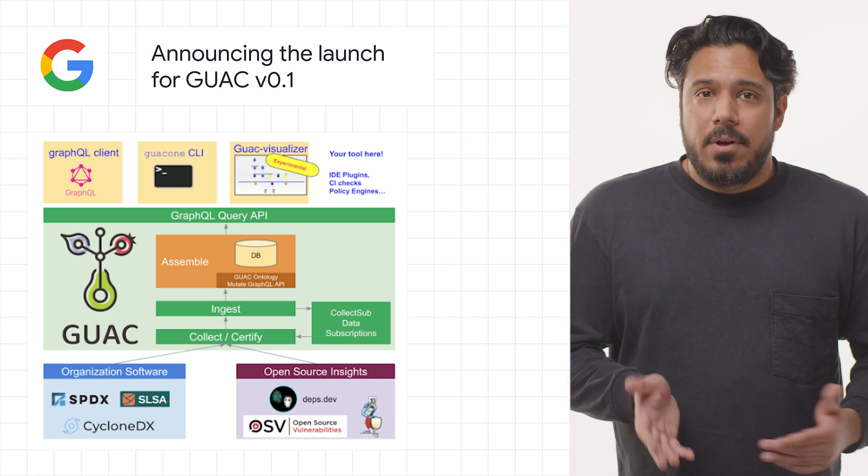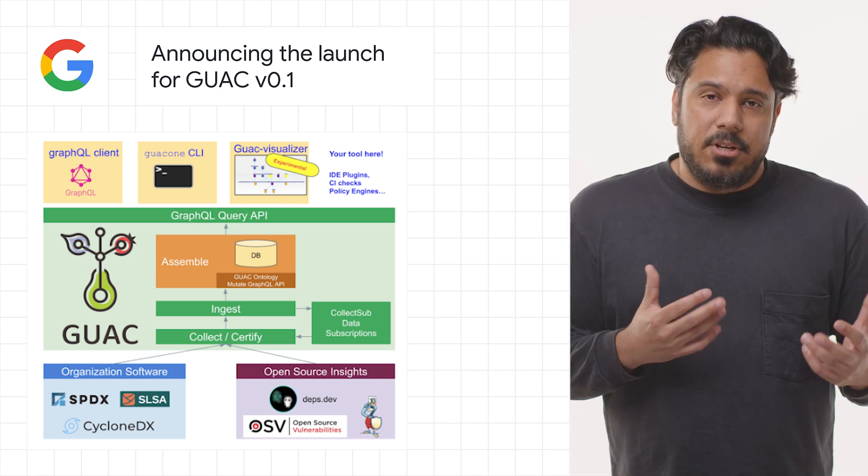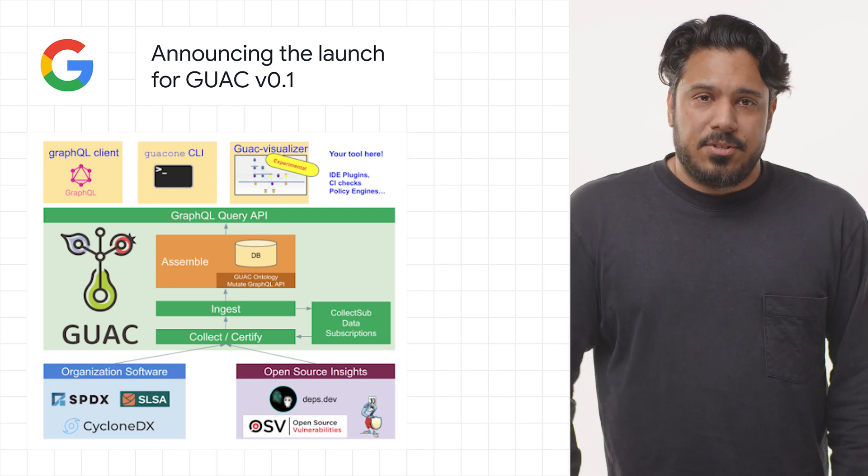Try out the GUAC API yourself, share feedback, or join our monthly community calls by checking out the details in the post.